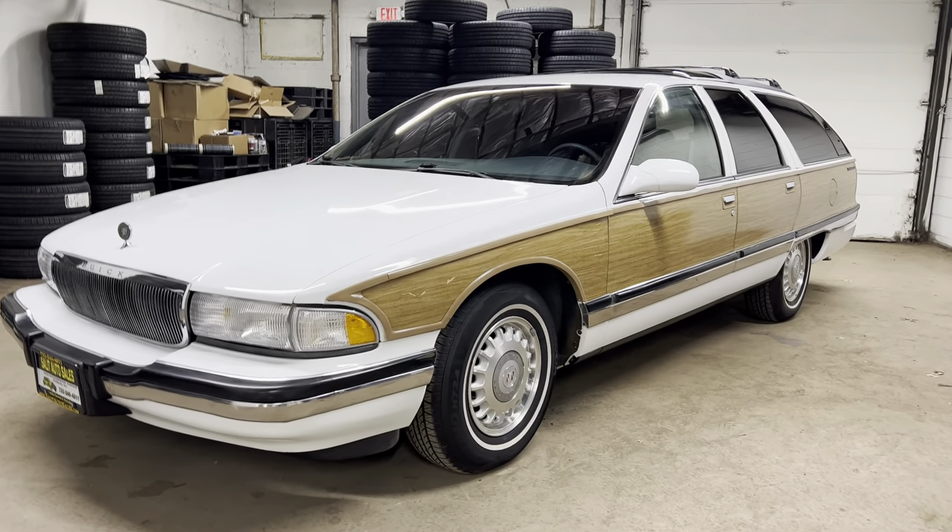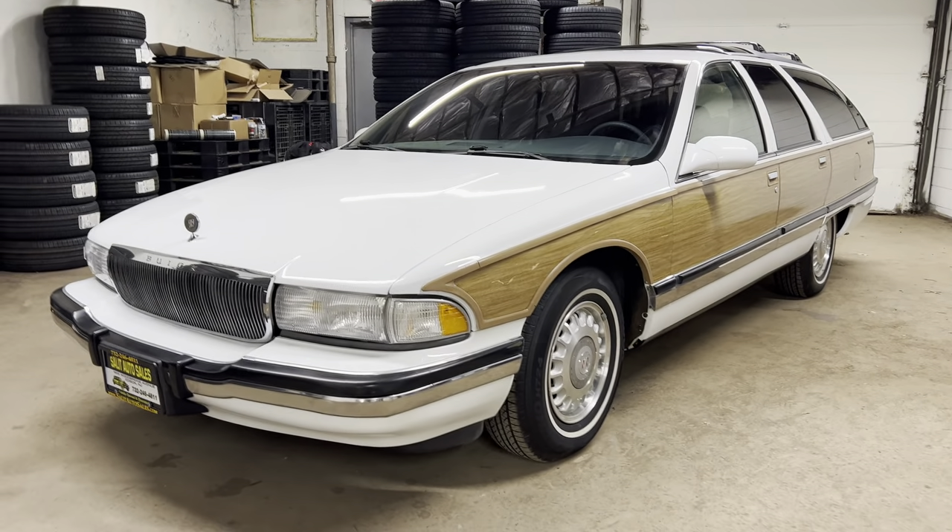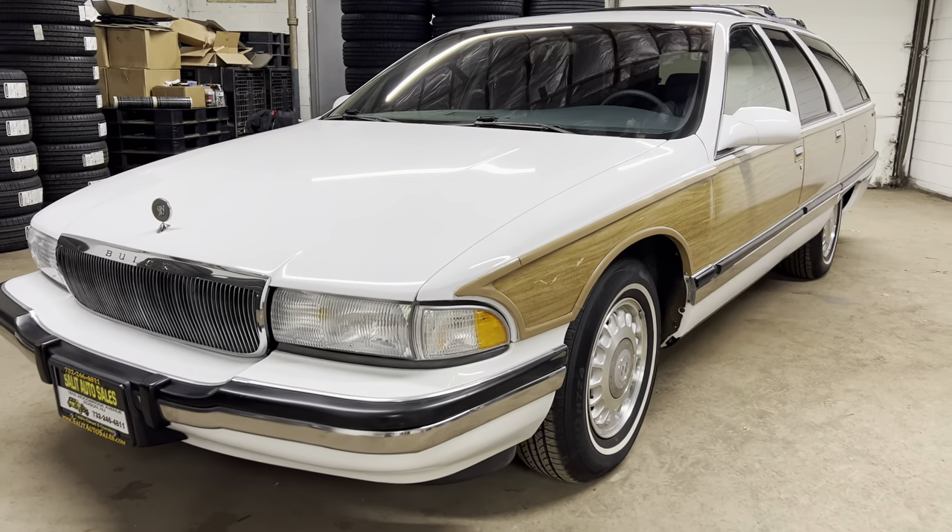Welcome to Salad Auto Sales and thank you for stopping by as always. For this one I actually have to step back a few feet because we're looking at a wagon.